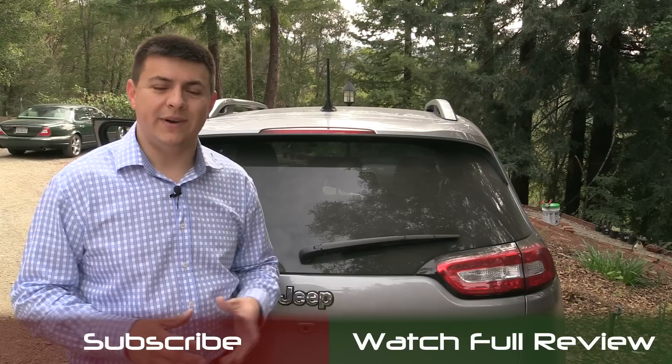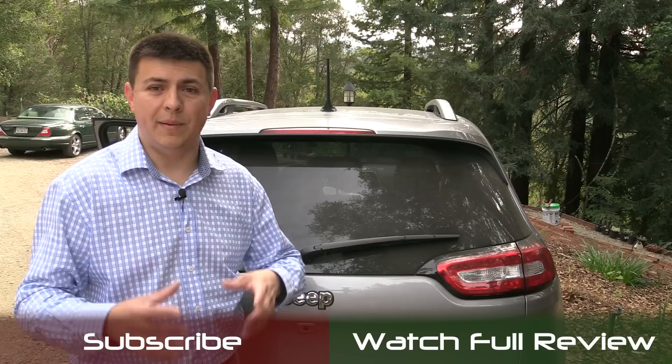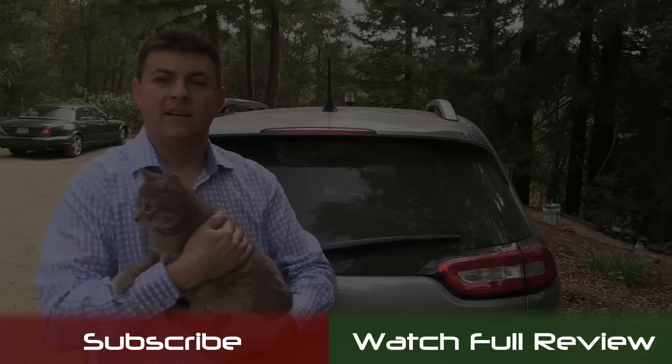Thanks for taking the time to check out this video. I'm Alex Dykes and this has been the 2014 Jeep Cherokee Limited. Be sure to click the subscribe banner at the bottom of your screen so you can be updated on all of our latest videos, and watch for the Jeep Cherokee full review coming up in the next few days.